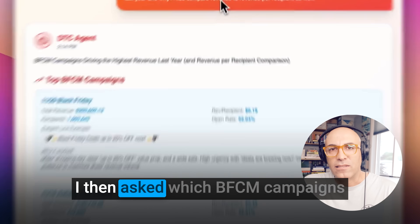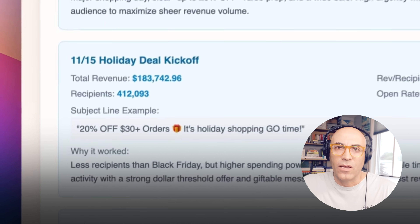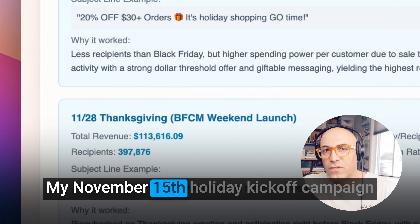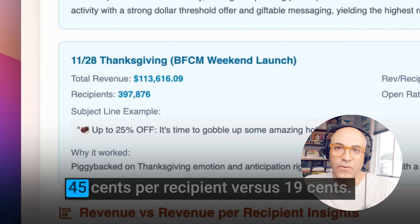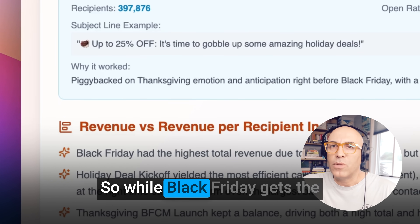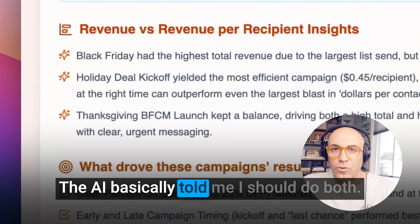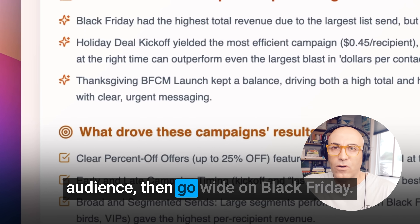I then asked which BFCM campaigns drove the highest revenue last year. Black Friday itself brought in the most revenue — over $200,000. But here's what's cool: my November 15th holiday kickoff campaign actually made more money per person — 45 cents per recipient versus 19 cents. So while Black Friday gets the volume, that early holiday momentum campaign was way more efficient. The AI basically told me I should do both: hit hard early with my engaged audience, then go wide on Black Friday.